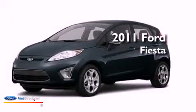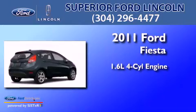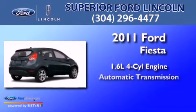This is a 2011 Ford Fiesta. It features a 1.6 liter four-cylinder engine and an automatic transmission.